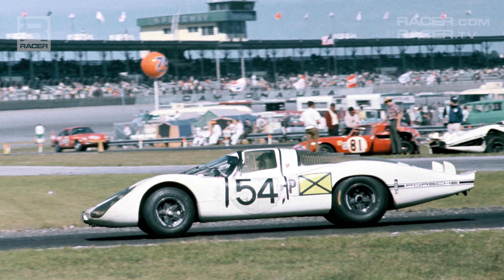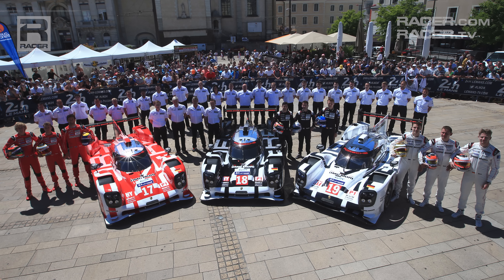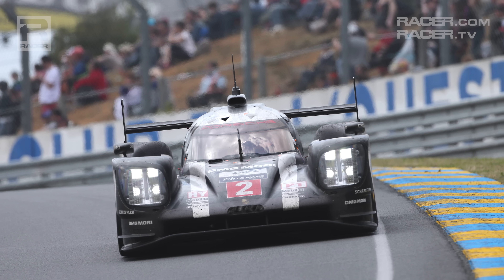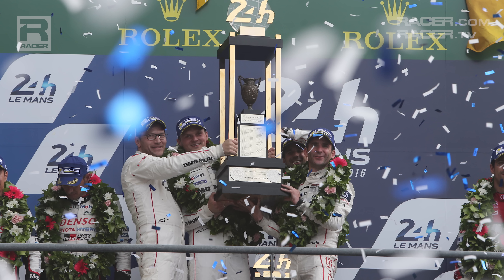The hybrid 963 follows the all-conquering Porsche 919 hybrid, the fearsome LMP1 machine from Weissach that won three straight FIA World Endurance Championship titles on an international stage, and three consecutive overall victories at the 24 Hours of Le Mans.